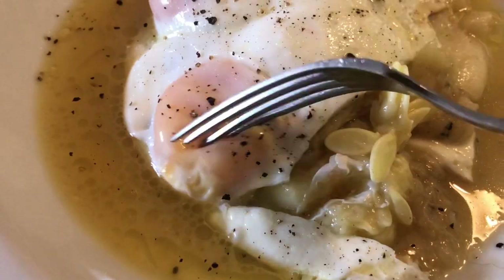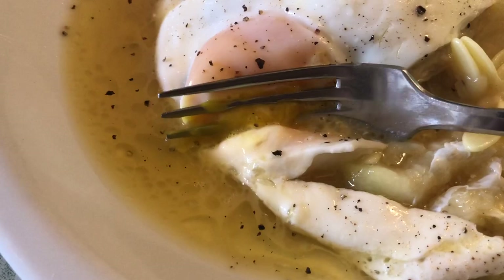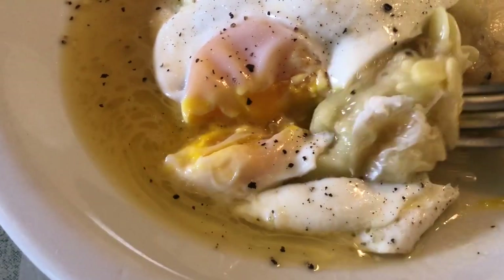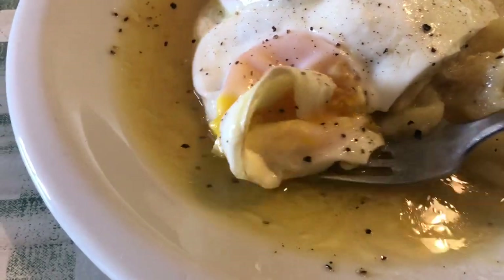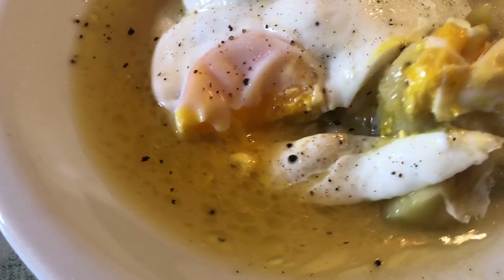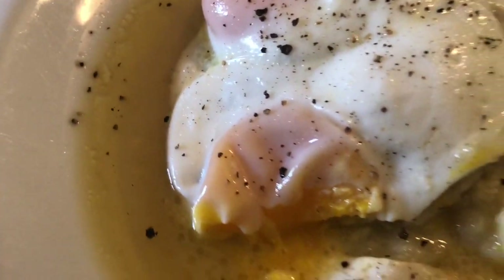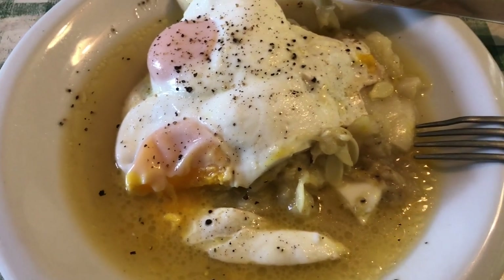Mmm! Look at all this juice. If only I ate bread — I'd dip bread in this juice. Oh this is so good. Mix that with the squash. Oh look at that — lovely and juicy. Oh that is so good, but it's really cool.